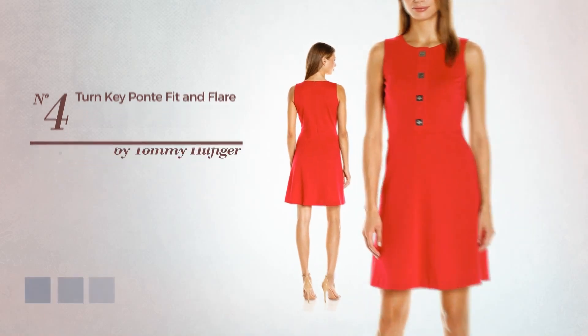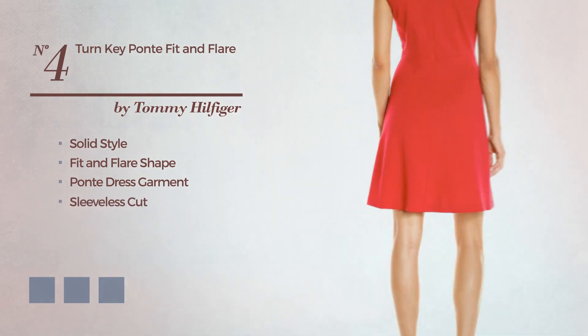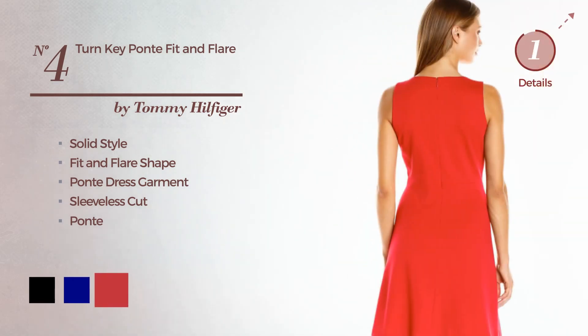Number 4: A Solid Style Fit & Flair Ponte Dress Garment. Featuring a sleeveless cut, crafted from Ponte. The available color variations include black, navy, and scarlet.